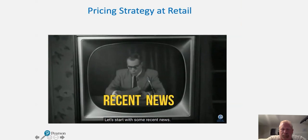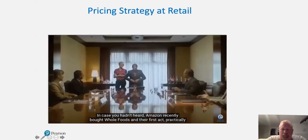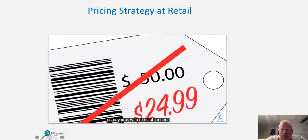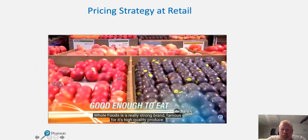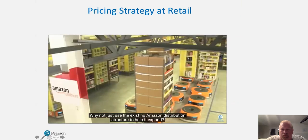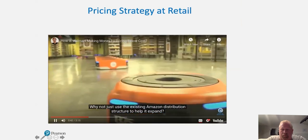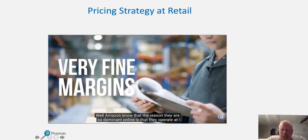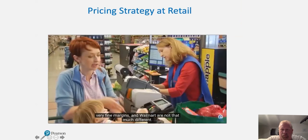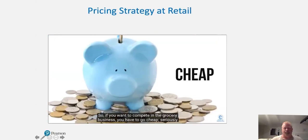Let's start with some recent news. Amazon recently bought Whole Foods, and their first act, practically on day one, was to slash prices. It seems strange — Whole Foods is a really strong brand, famous for its high-quality produce. Why not just use the existing Amazon distribution structure to help it expand? Well, Amazon knows that the reason they're so dominant online is that they operate at very fine margins, and Walmart's not that much different. So if you want to compete in the grocery business, you have to go cheap. Seriously cheap.